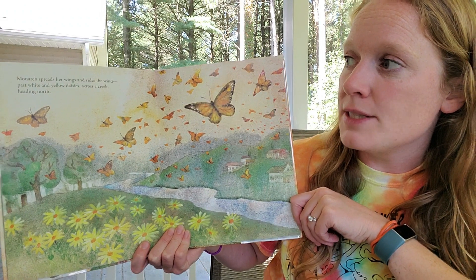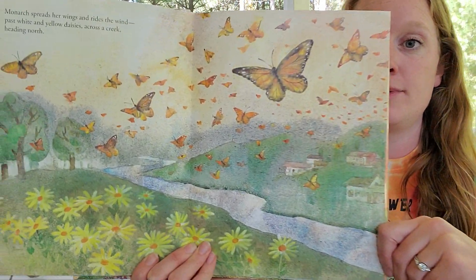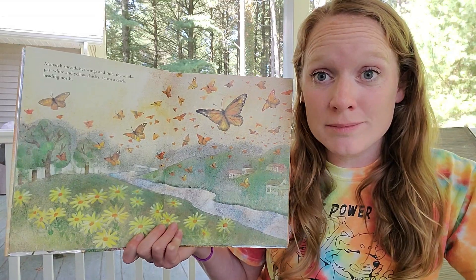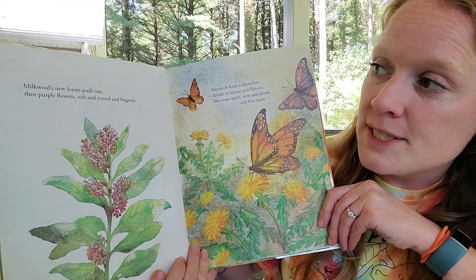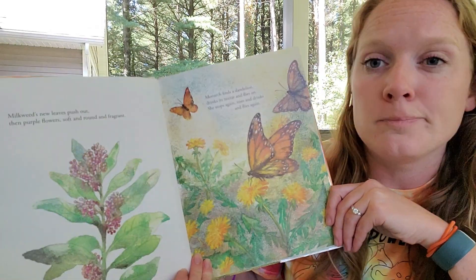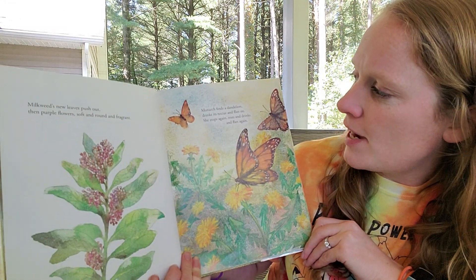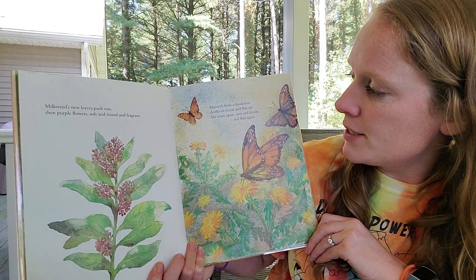Monarch spreads her wings and rides the wind past white and yellow daisies, across a creek, heading north. So if our monarchs are headed north, what season would it be? Must be spring — they're coming back from migration. Milkweed's new leaves push out, then purple flowers, soft and round and fragrant. What does it mean to be fragrant? It means smelly — the flowers smell hopefully good, right? Monarch finds a dandelion, drinks its nectar, and flies on. She stops again, rests, and drinks, and flies again.